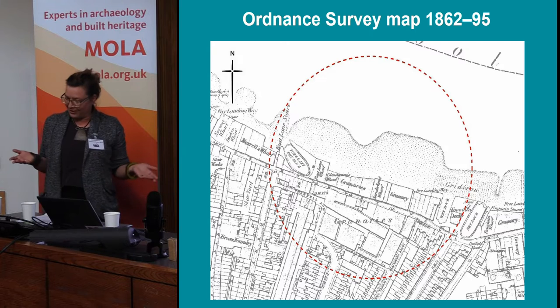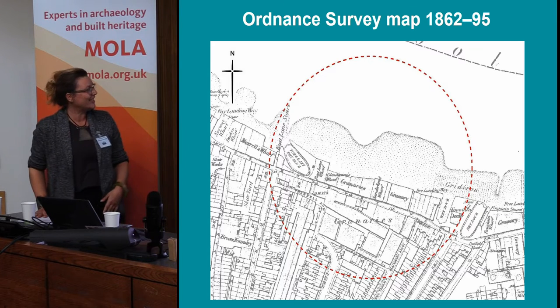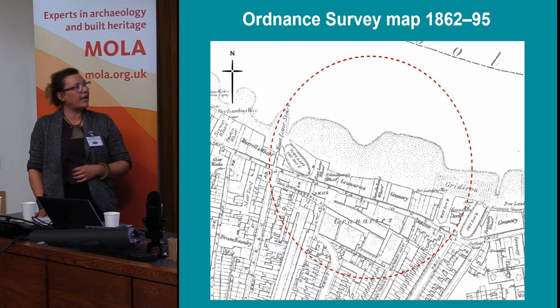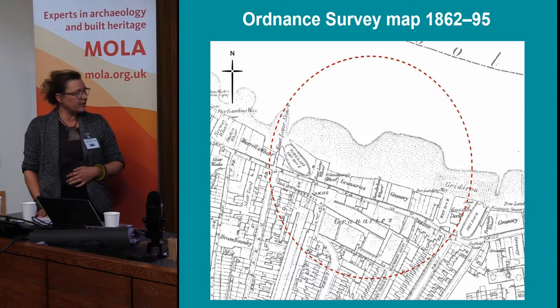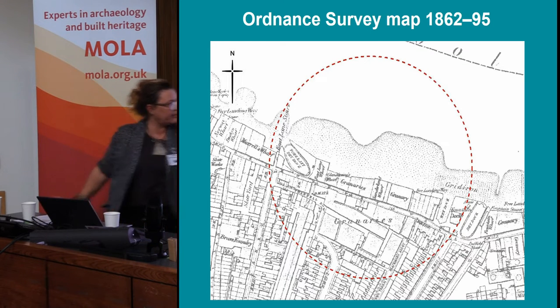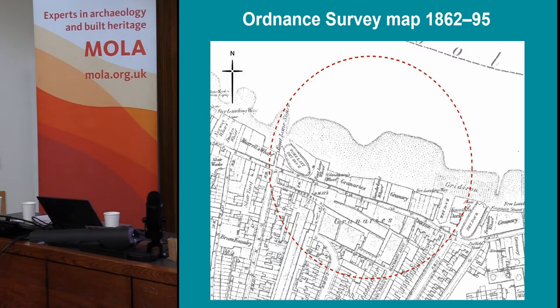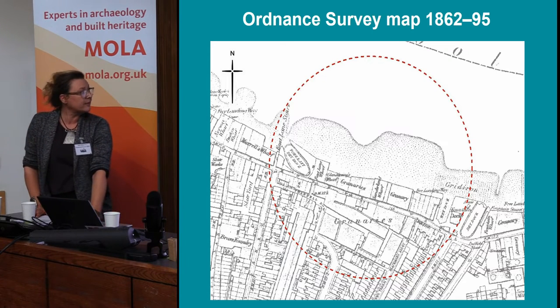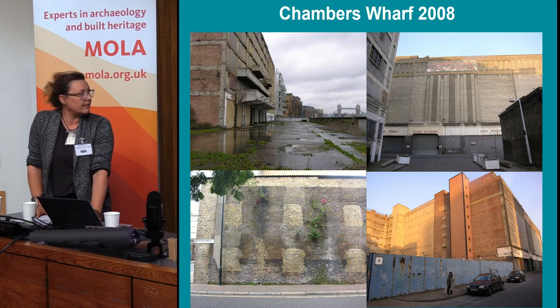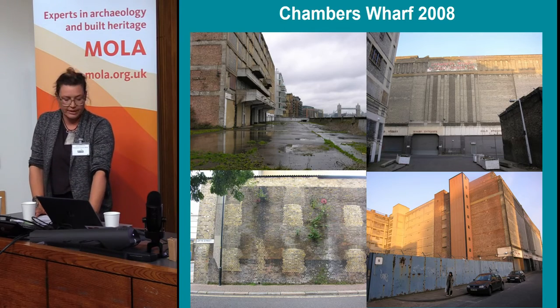This is a later map from 1862 to 1895 that shows the area of the site at the time occupied by granaries. This is pretty much the outline of the Chambers Wharf site. These are images of the buildings that were found on the site before they were demolished - these pictures were taken about 10 years ago.